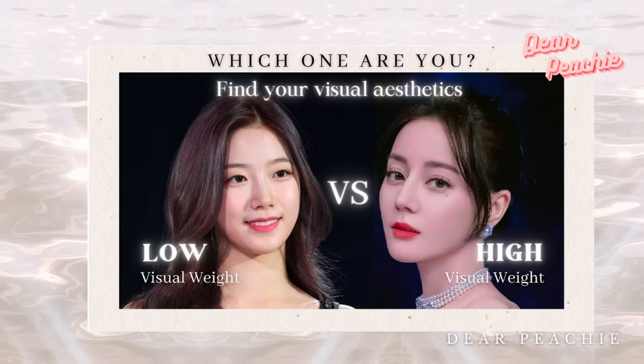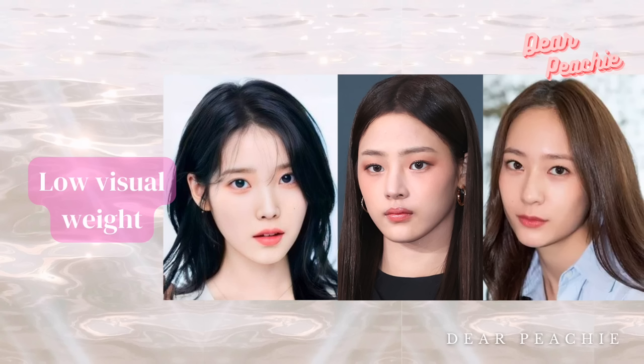Hello peachies, welcome back to Dear Peachy. In our previous videos we delved into the concepts of high visual weight and low visual weight visual types. Both of these types possess their own unique beauty that's equally captivating. The essence of low visual weight is often characterized by an ethereal and gentle presence.